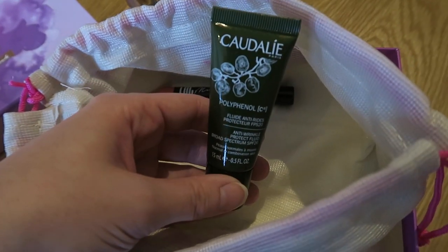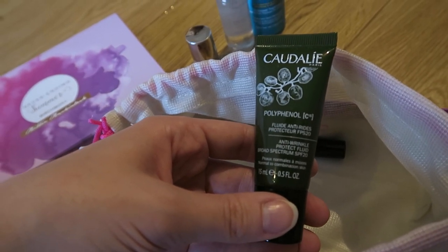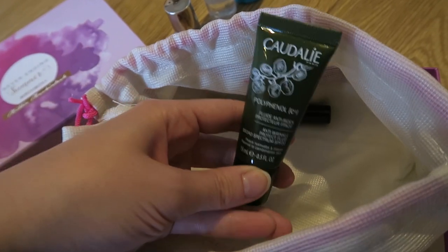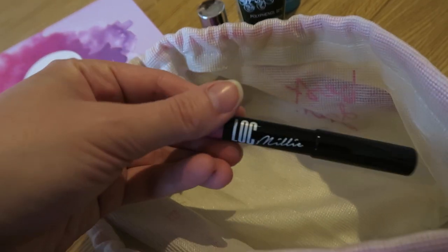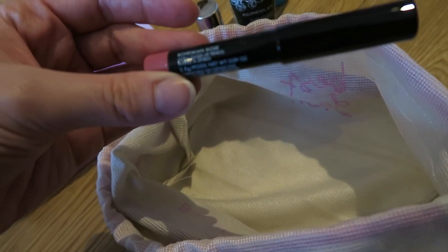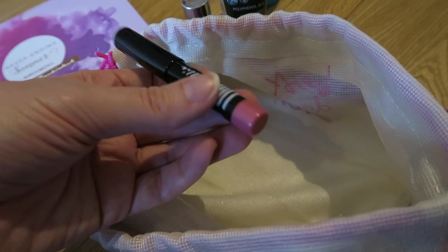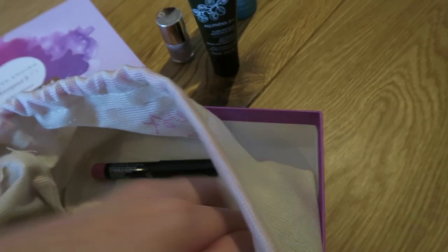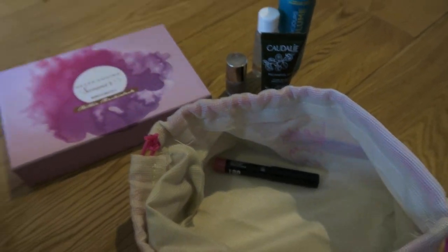We then have a Caudalie anti-wrinkle protect fluid, broad spectrum SPF 20. I like Caudalie products so I'm looking forward to giving that one a try. And then I think this is the one that Millie chose — it's a LOC ultra gloss lip pencil in a nice pinky colour, which is just my cup of tea. I think that's everything — I'm sure they usually put more in than that, but apparently not.